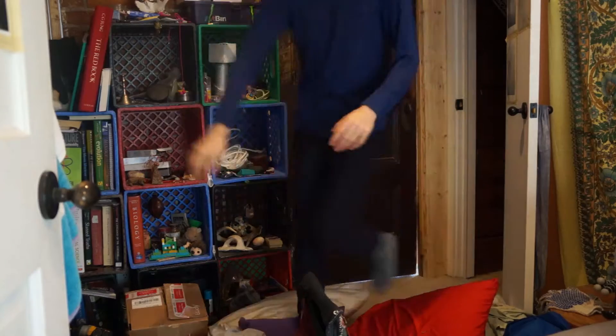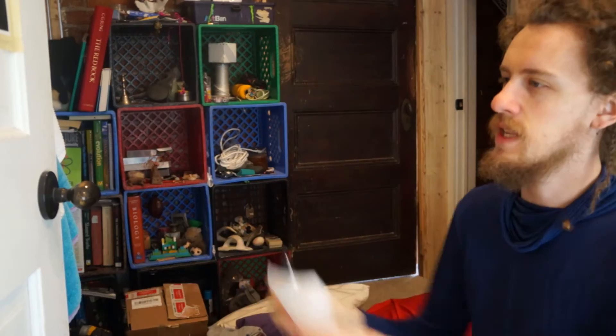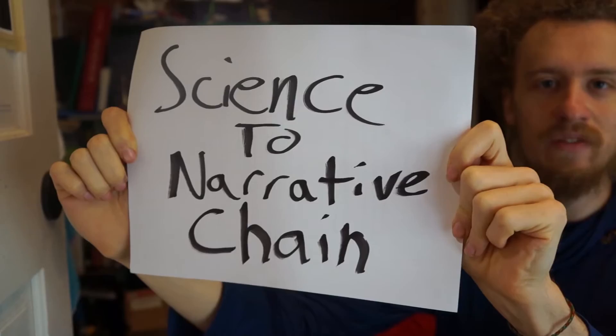I want to tell you a story, and the story is about this thing called the science to narrative chain. To do it right, I need to set up a tiny animation studio in my bathroom over here.